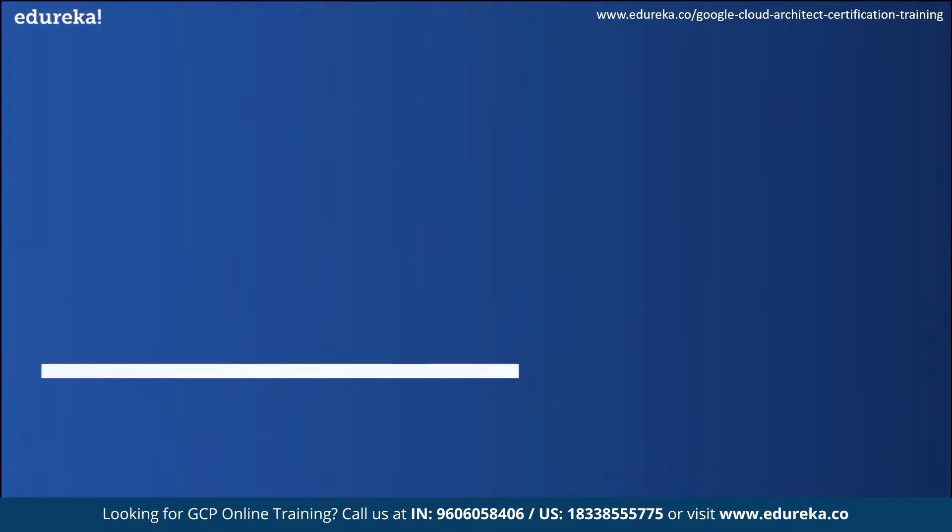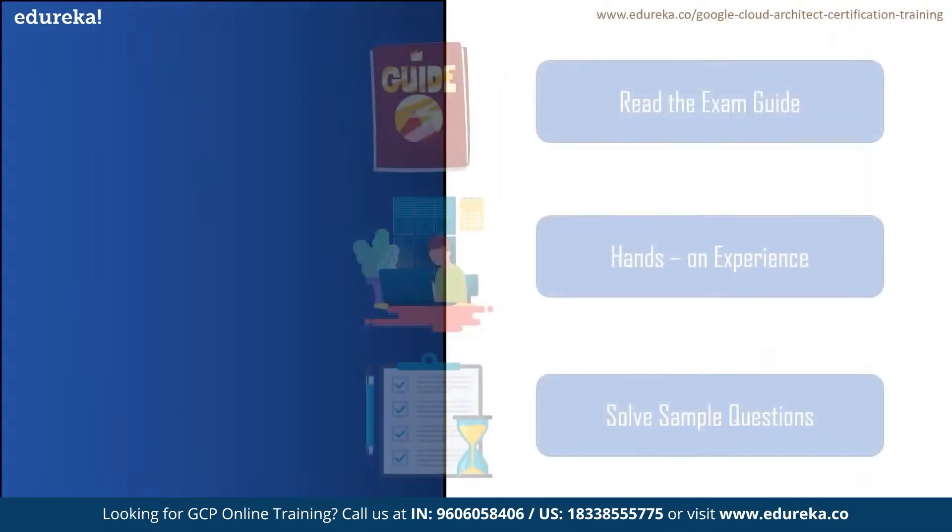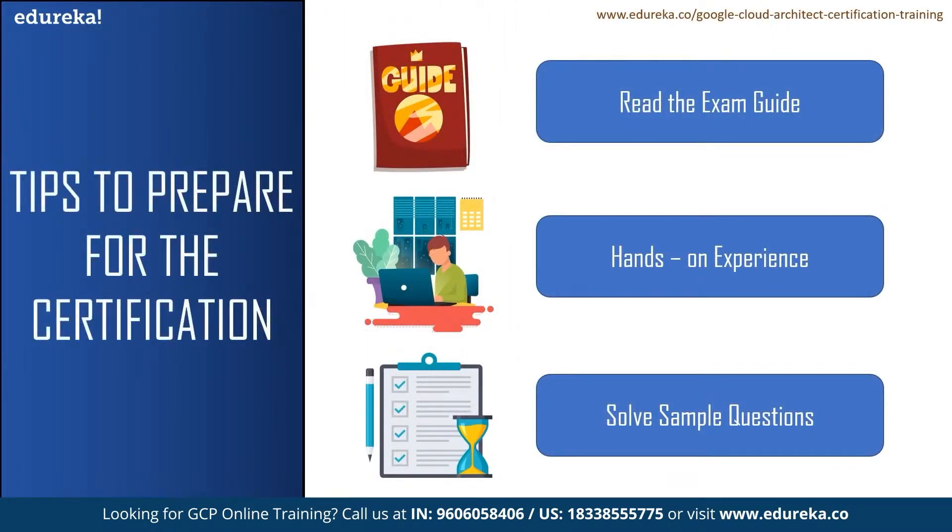Now we'll move on to tips for preparing for the certification. The first tip is to read the exam guide. Before you start practicing, go through the exam guide, which contains the domains and subdomains from which questions are asked. This will give you a clear idea about what topics to focus on in order to pass the examination. You will find the exam guide on the Google Cloud certification official website.